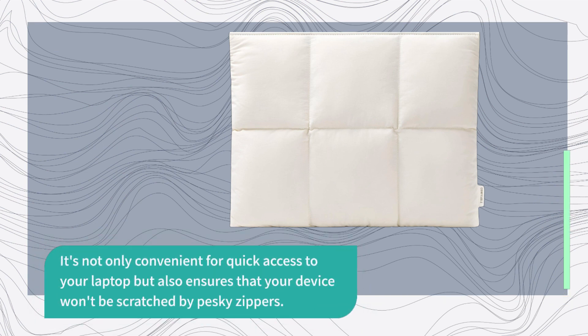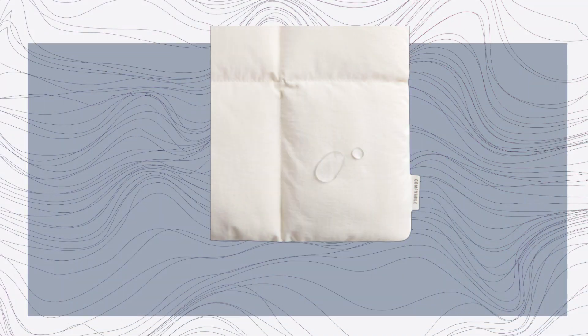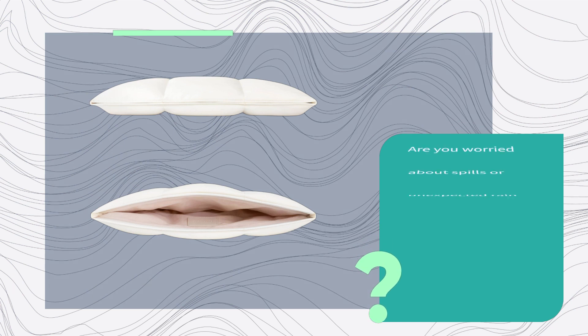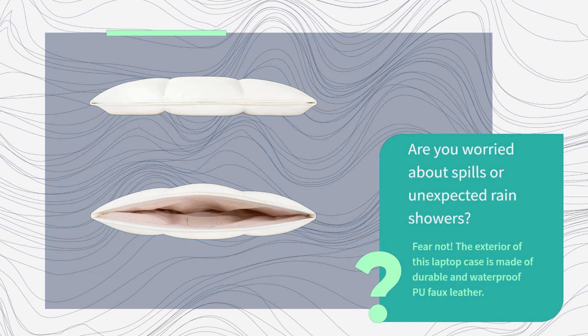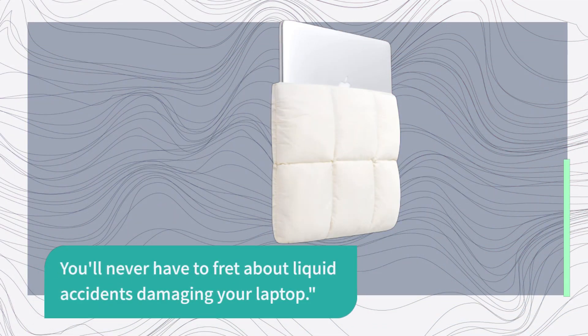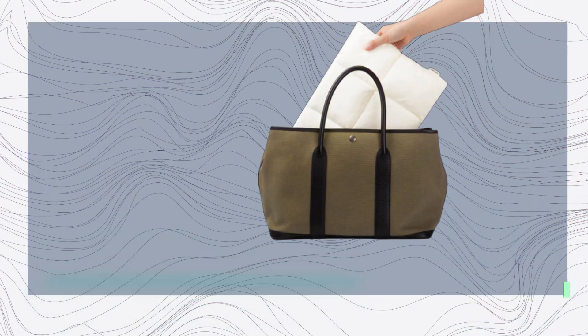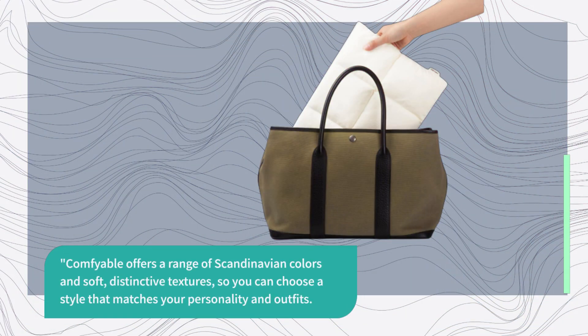The magnetic closure also ensures your device won't be scratched by pesky zippers. Plus, the soft fleece lining creates a scratch-free environment inside the sleeve. Are you worried about spills or unexpected rain showers? Fear not — the exterior is made of durable and waterproof pufo leather, so you'll never have to fret about liquid accidents damaging your laptop.